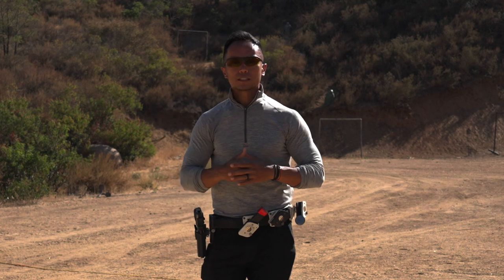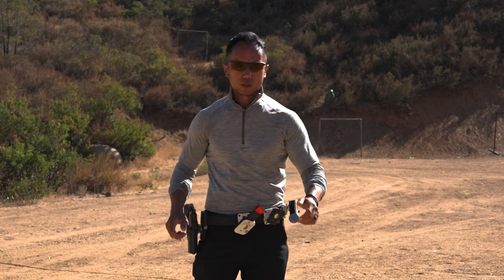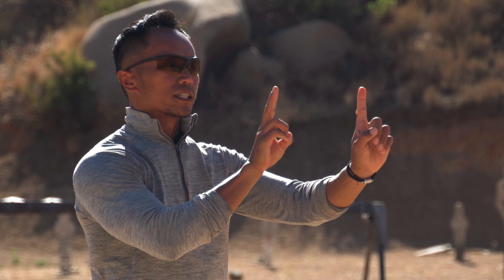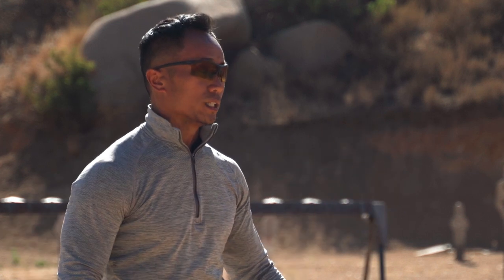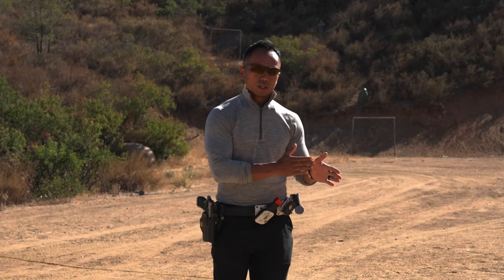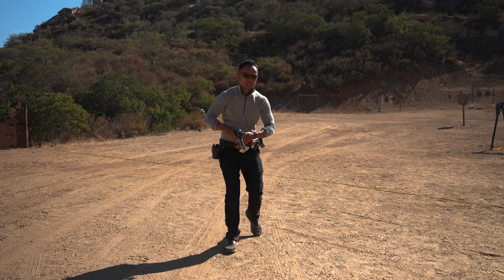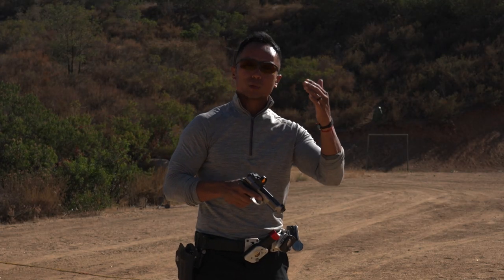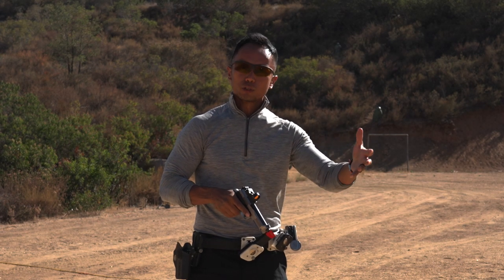The three stages of sights basically happen within point one or point two seconds, depending on how you present yourself on target. Whether you draw with a sloppy presentation, you're going to see the front sight moving a little bit longer, so it's going to take you a little bit longer to go through these three stages. It's really important when we start to move in and out of position — if I come and move into the position and I present while I'm in position, I'm going through all three stages at the position while I'm supposed to be shooting already.